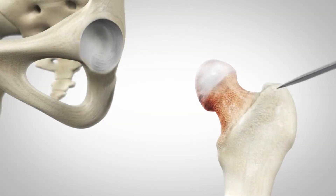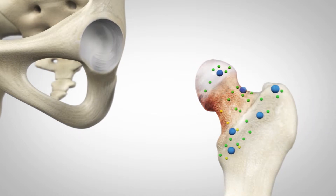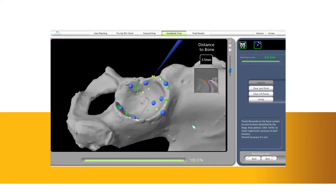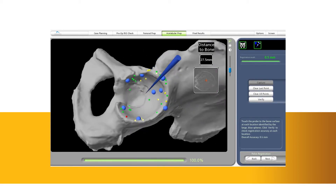During surgery, the surgeon locates points on the hip in order to register the anatomy in the Mako system. This process establishes the relationship between the patient's actual anatomy in the operating room and the 3D model that was used during the planning process. This step helps ensure the procedure is executed to plan. Once the anatomy is registered to the 3D model, the surgeon has the flexibility to modify the preoperative plan based on their assessment of the patient's anatomy.